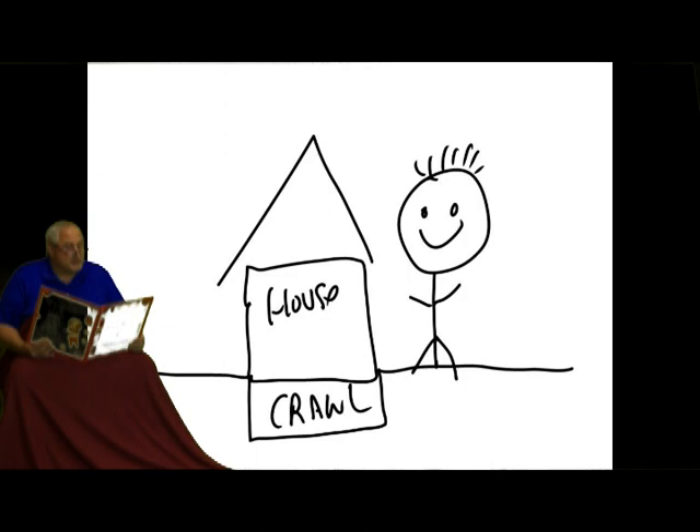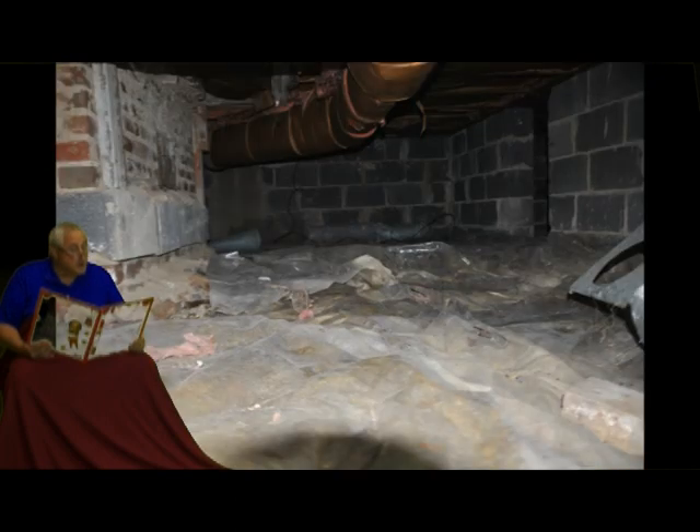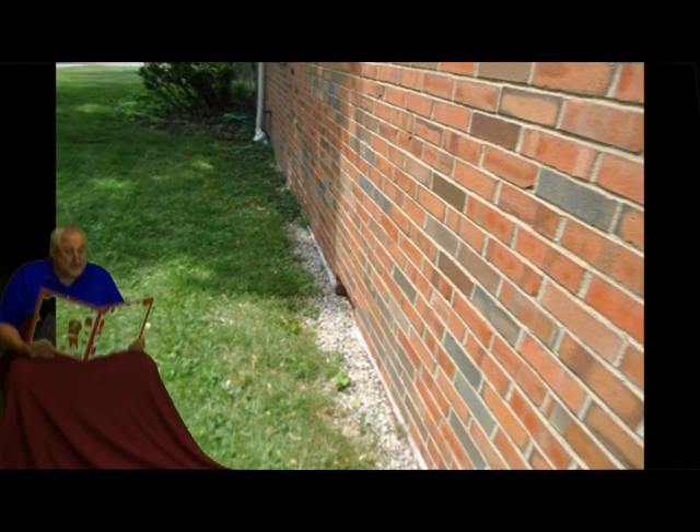Once upon a time, there was an older gentleman who sold his home. The potential home buyer hired a home inspector. The Ohio cold weather zone home had a very large vented crawl space with seven vents to the exterior.